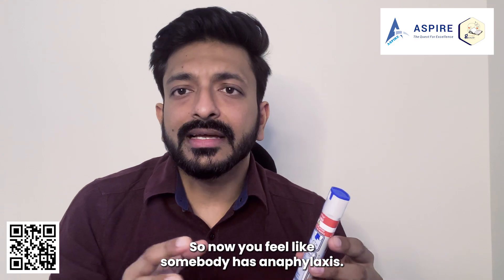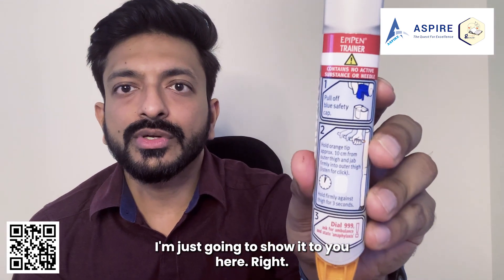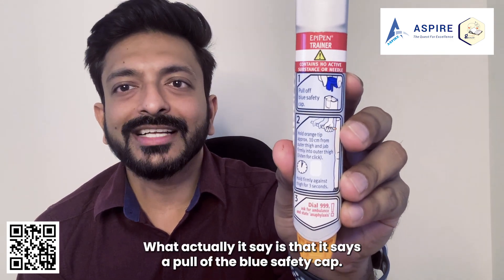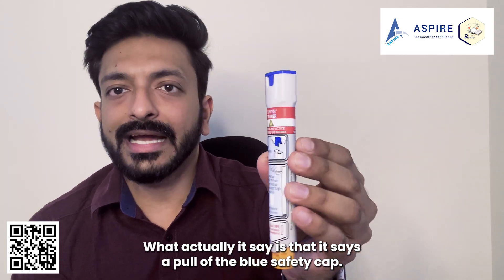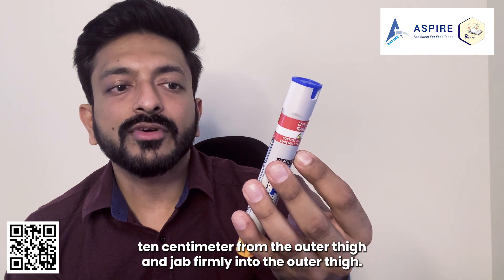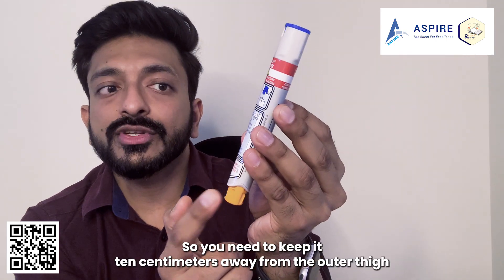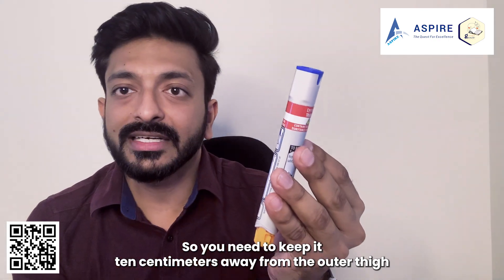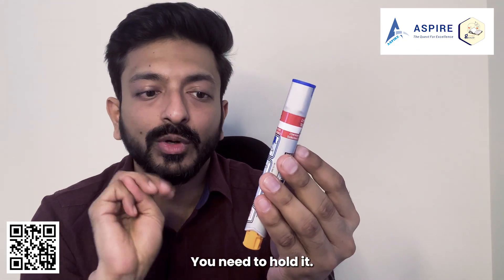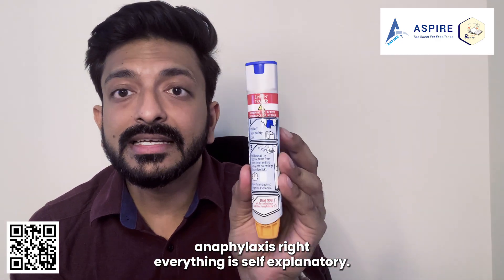Now, if somebody has anaphylaxis, how do you use it? Everything is self-explanatory. Step one: pull off the blue safety cap. Step two: hold the orange tip approximately 10 centimeters from the outer thigh and jab firmly into the outer thigh — listen for a click. Step three: hold firmly against the thigh for three seconds. Then call triple nine, ask for an ambulance, and state anaphylaxis.